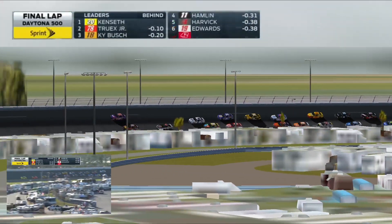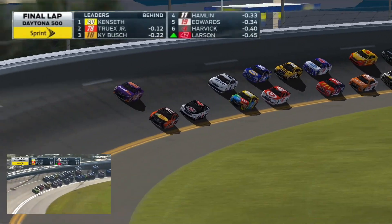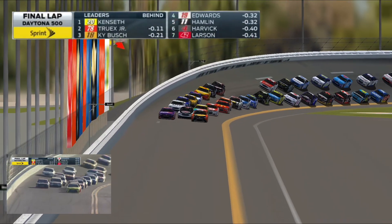Here he goes. Next flag ends the race. I just don't think he can do it from the outside. He might be able to get up to third, maybe second. I just don't know if he's going to get all the way up to the lead, but here he comes.